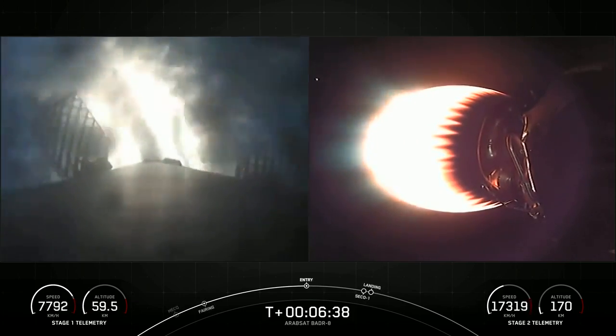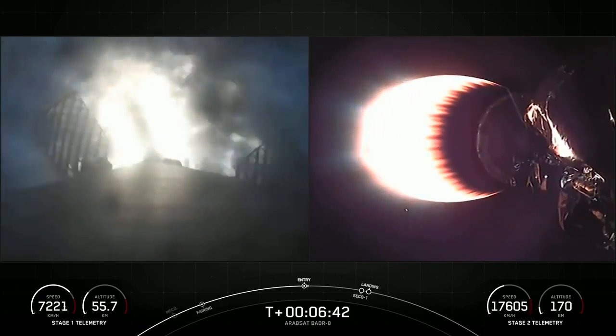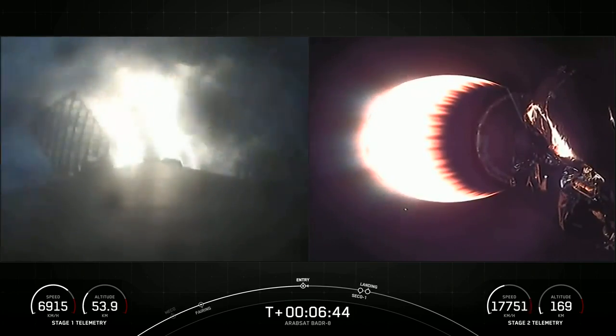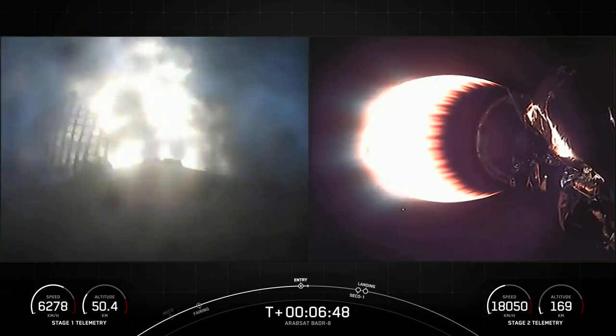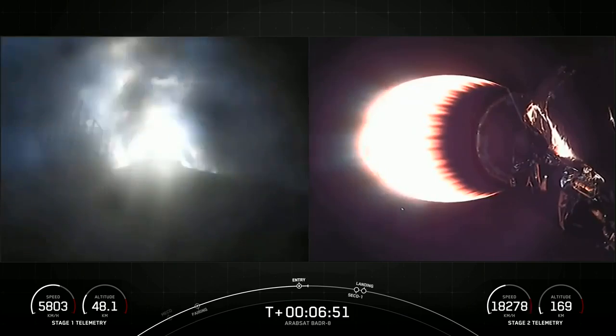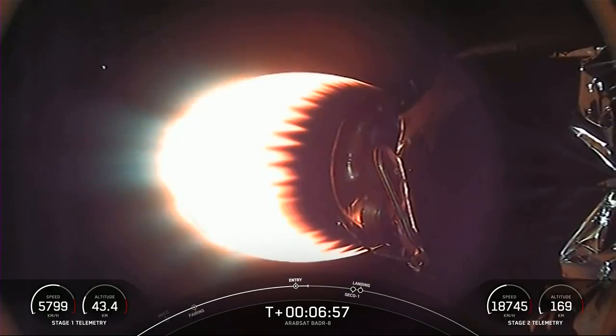Again, this is going to be the first of two before we hopefully stick the landing. Stage 1 entry burn shutdown — there's confirmation that we've completed the stage 1 entry burn. Meanwhile, stage 2 continues on its trip to space.